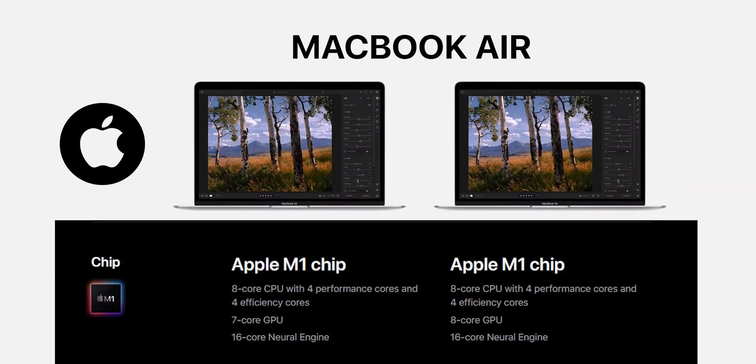Let's talk about the MacBook Air. It has two different variants with an M1 chip. One with an 8-core CPU with 4 performance and 4 efficiency cores, a 7-core GPU, and a 16-core Neural Engine. Another variant has the same CPU cores but 8 cores of GPU, allowing it to perform a little bit extra with graphics and editing tasks.